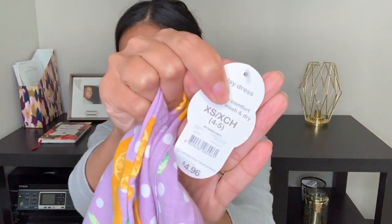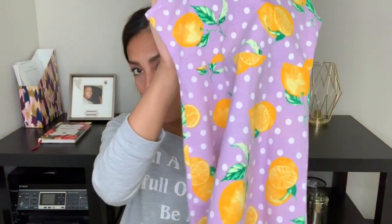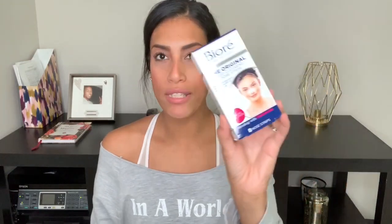The next thing I picked up is this lemon dress for Madison. If you guys watched my spring haul, I did purchase this for Madison back in spring, but when we went on spring break I left it at the hotel and was super upset because she never even got to wear it — it still had tags on. Thankfully it was really cheap, only four dollars and 96 cents, so I just picked up another one. This time I will not be leaving it behind.